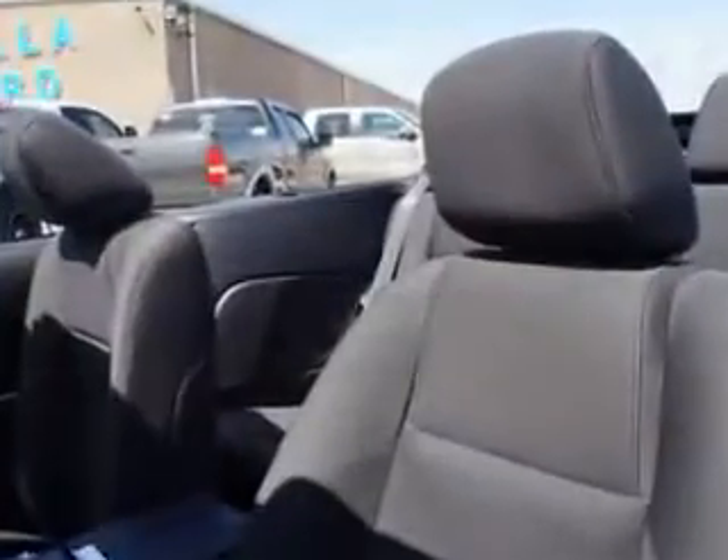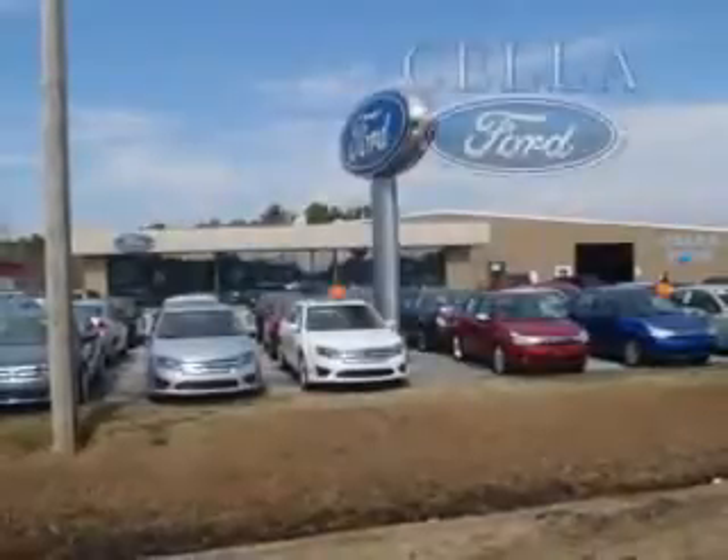Feel the wind in your hair? You'll enjoy the drive in this 2012 Ford Mustang. See us at Sell a Ford today. Sell a Ford, creating customers for life.